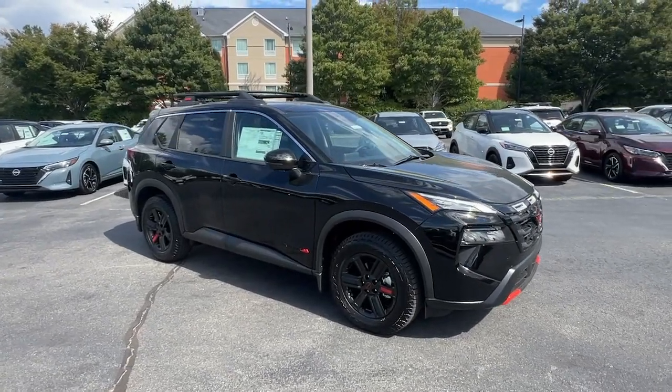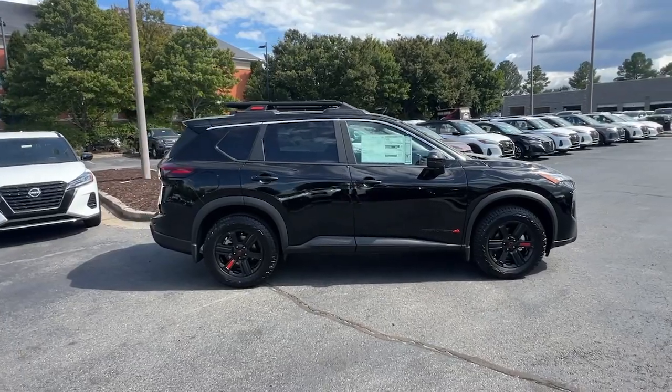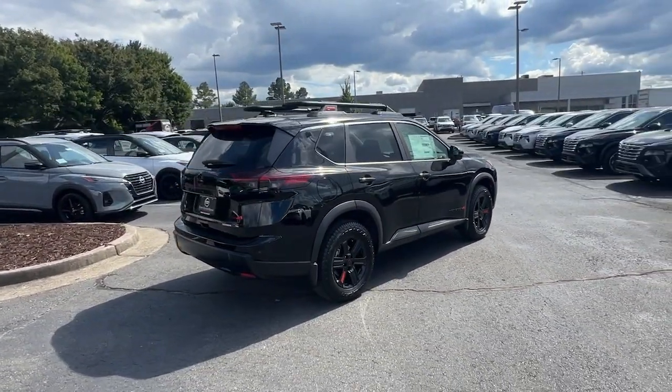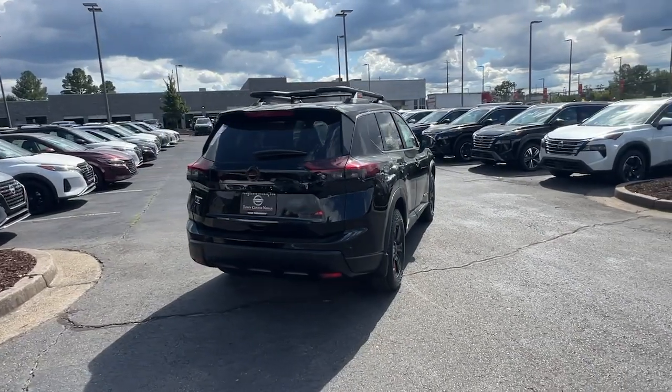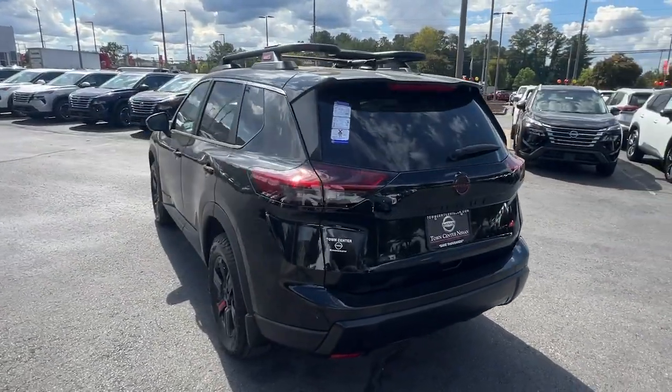Hop into the 2025 Nissan Rogue. Here's a stylish, efficient Rogue that has the features you need to stay on top of today's demanding lifestyle. This can-do crossover anticipates your wants and needs with a quiet, comfortable ride in a spacious, well-equipped cabin.